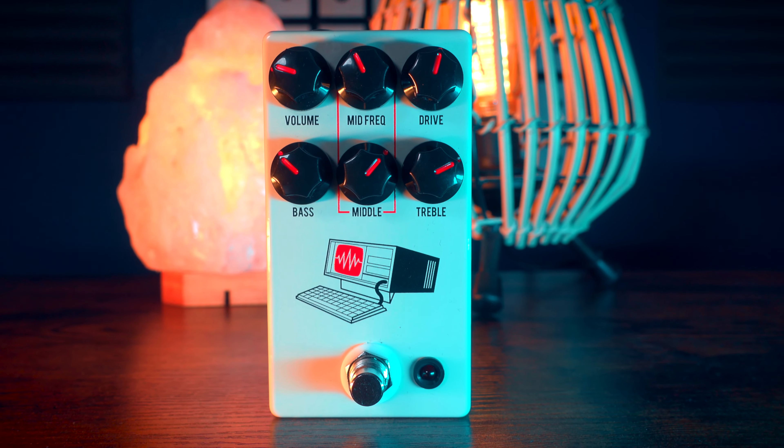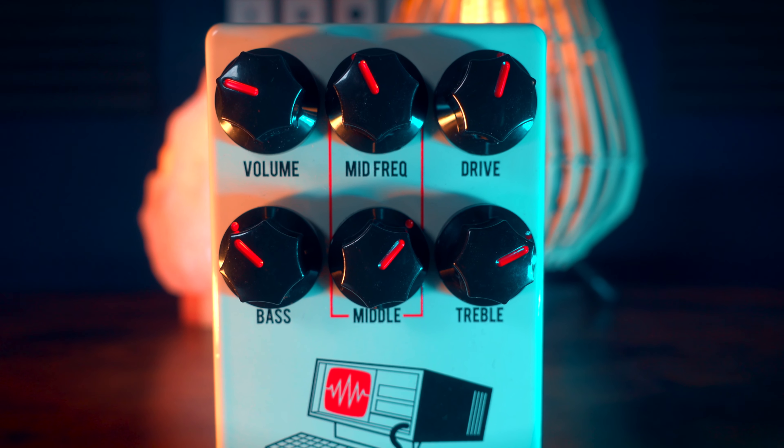This pedal embodies the sound of the post-grunge, alternative rock, and new metal movements that defined that era. The late 90s and early 2000s were a pivotal time for me as well — this was when I started playing guitar, going through high school and getting really into the music of that time. Bands like The Foo Fighters, Linkin Park, System of a Down, and Korn were huge influences on me. The Hard Drive is designed to capture these iconic sounds, so this review is not just technical — it's personal too.